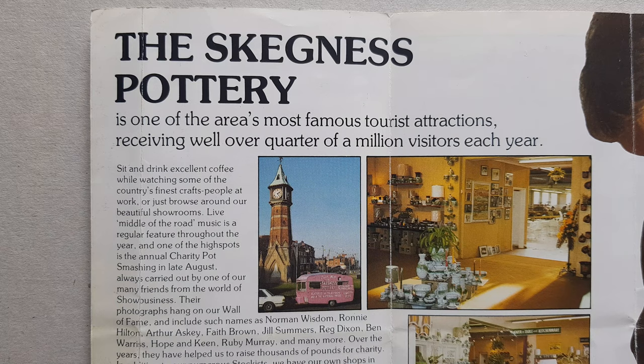The money collected over the year would then be donated to charity.